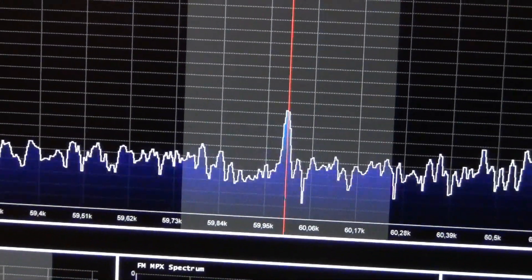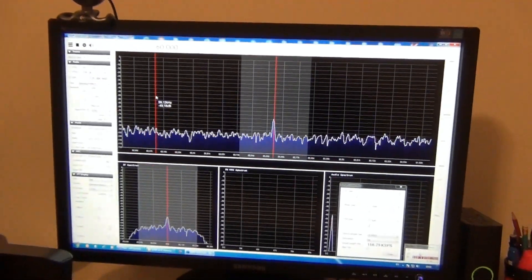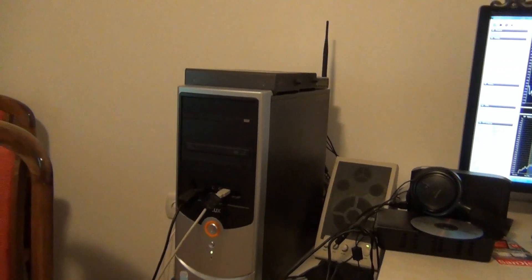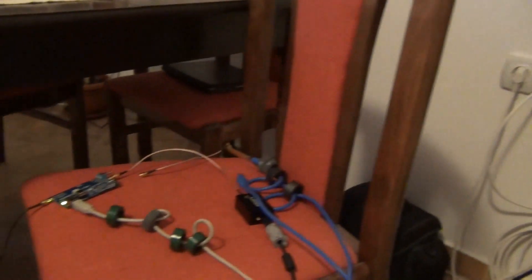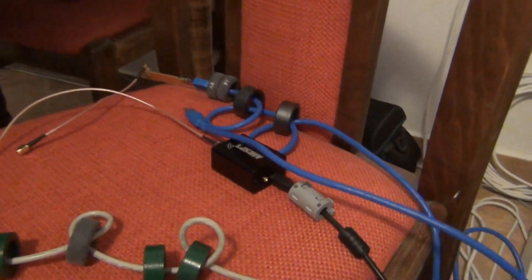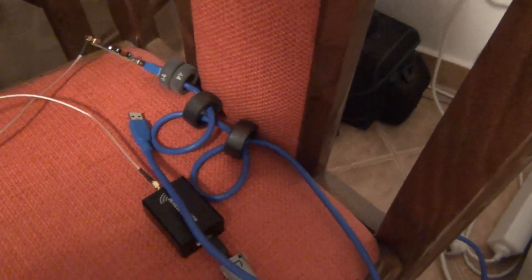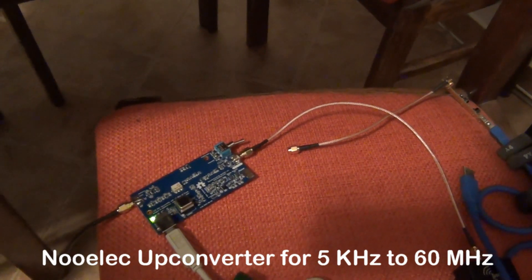This is the Airspy SDR receiver. And here is the RTL dongle — you can see the ferrite toroids on the cable, which minimize USB noise from the PC. And here is the NOELEC upconverter, used in order to receive HF.